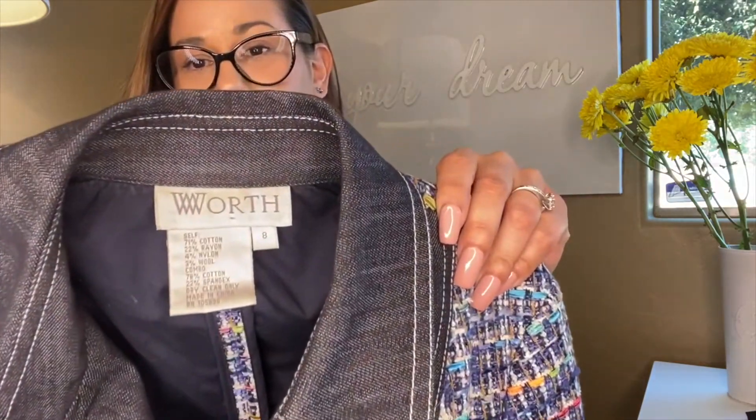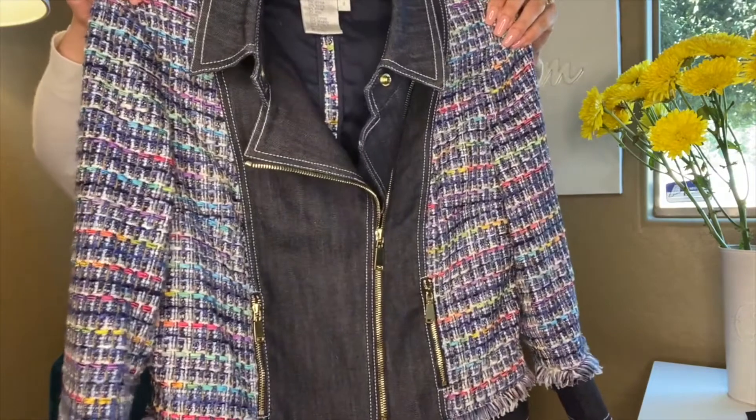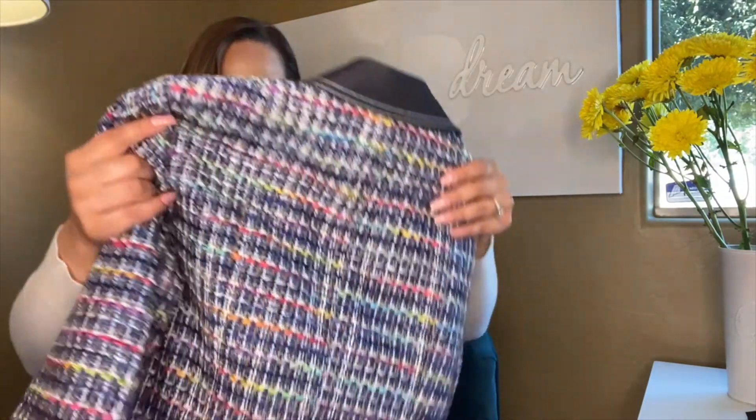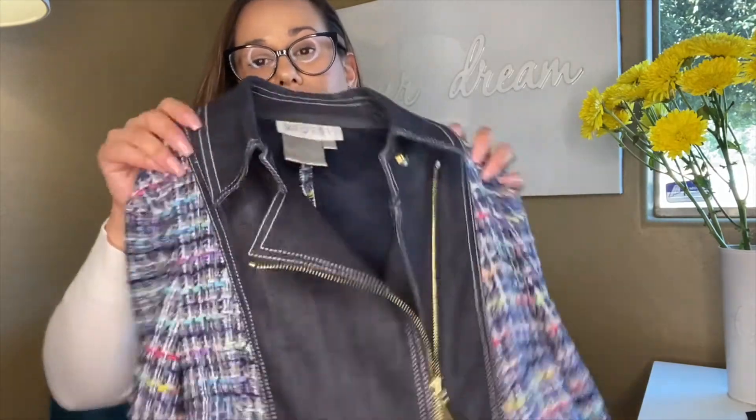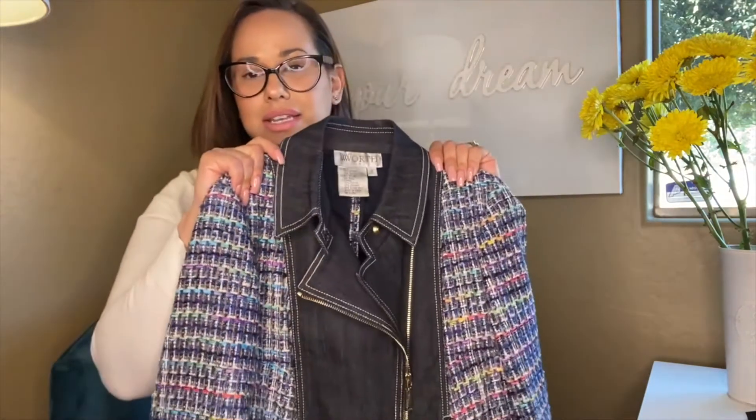Now this is the item I am most excited about — not only because I paid two dollars, but because the details are absolutely amazing. This is by Worth, size eight: a tweed-denim jacket that is absolutely stunning and in perfect condition. It shows zero signs of wear and the buttons are in great condition. This jacket would have likely retailed for about seven to eight hundred dollars. I have another Worth jacket listed on thredUP for a few hundred dollars already.